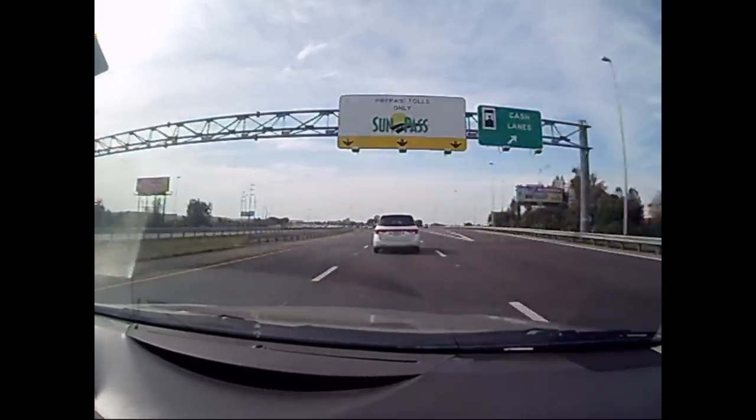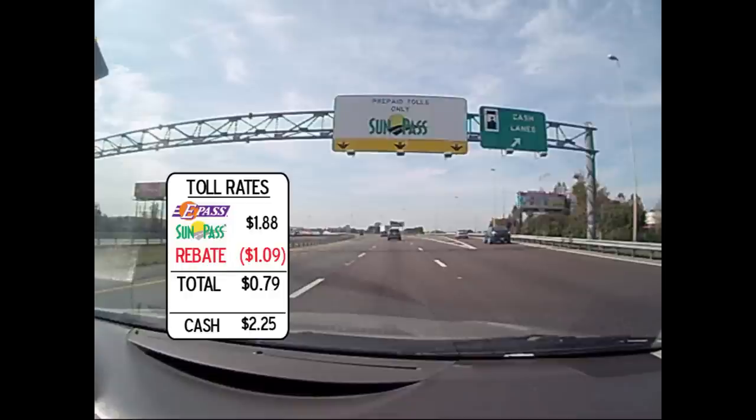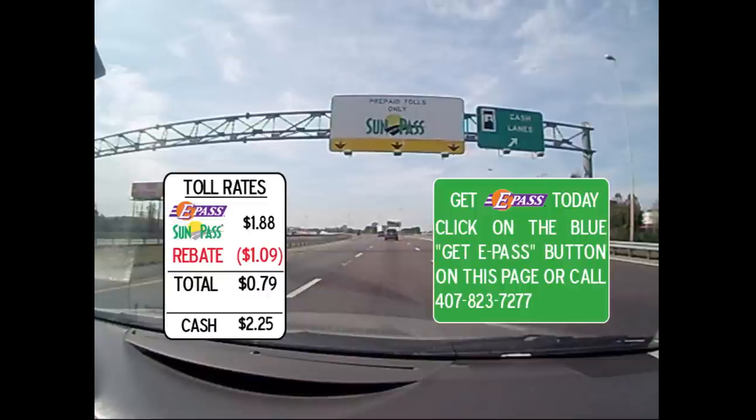The rate at this plaza is $1.88 for E-Pass and SunPass customers and $2.25 for cash customers. Because your transponder was read at the on-ramp from Boggy Creek Road and you didn't use any part of the expressway east of Boggy Creek Road, that will make the final cost of your trip just $0.79. We encourage everyone to get an E-Pass, as there is no rebate for cash customers.